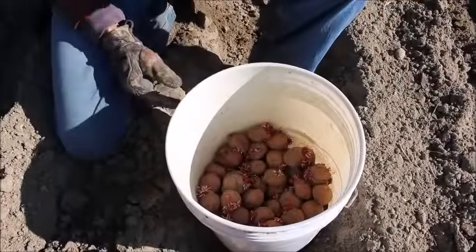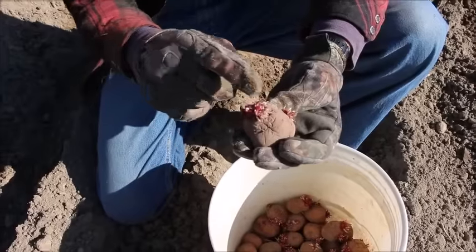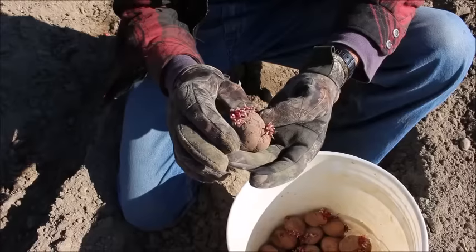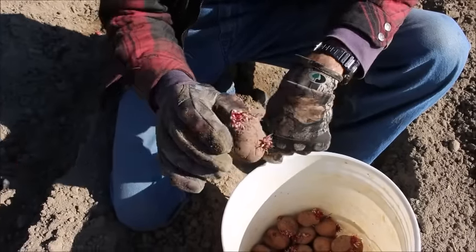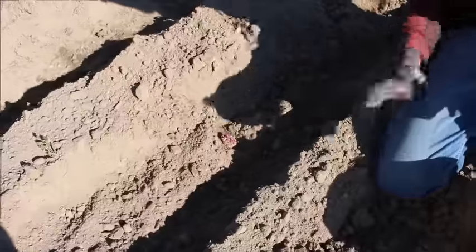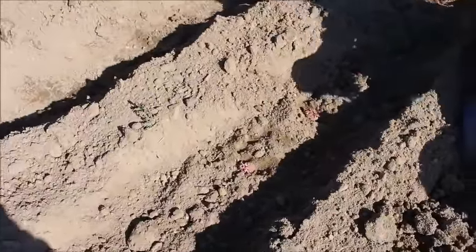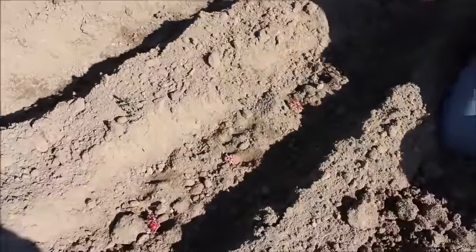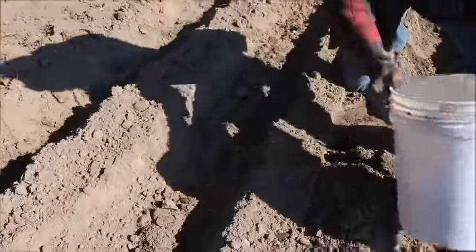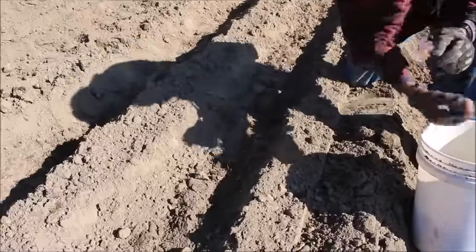We're running an experiment right now. These are potatoes we had left over from last year — they've got all these roots and young potatoes starting to come on them. We're not going to cut these up. The first few rows we planted, we cut them up. These rows we're going to plant the whole potato because these are kind of small. We're just going to stick them in the ground and see how they do — to see if it's worth it to plant the whole potato, or if you get more when you cut them up. Experimenting here at Deep South with the potatoes and how they grow.